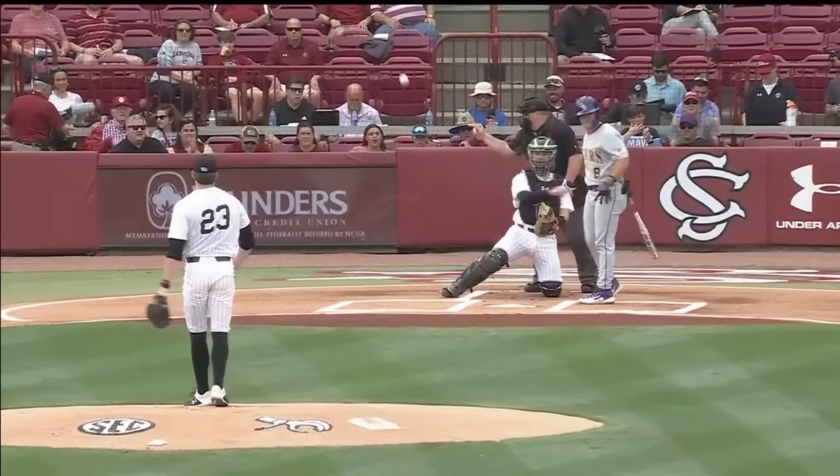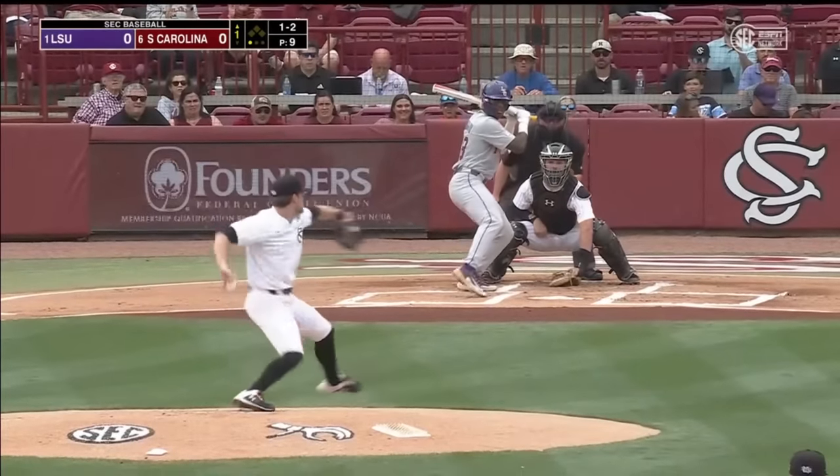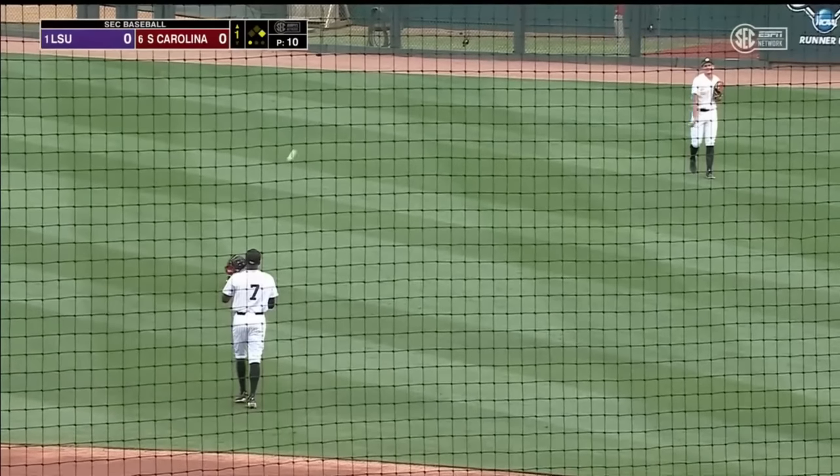The only change for LSU is in right field — Pearson is out and Kling is in. Kling's line drive goes just past the glove of Michael Braswell at second, and that's a one-out single for Trey Morgan.